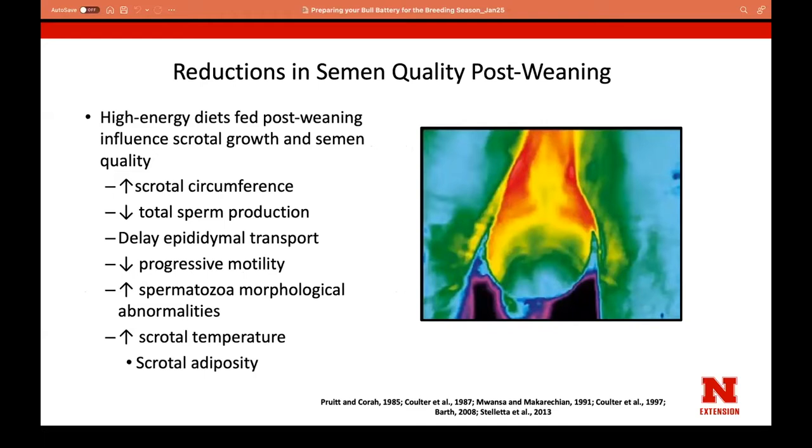When we think about post-weaning and even mature bulls, fat accumulation around the testes is a concern. If we're getting these bulls really fat — up to four pounds a day in gains — we can start seeing detriment to production. The testes need to be about four degrees cooler than body temperature. When we push bulls too hard with energy-dense feed, we can impact their semen characteristics.